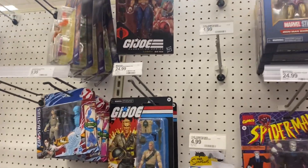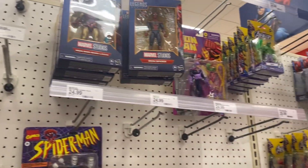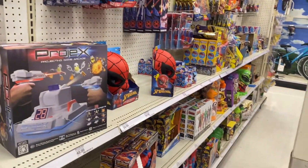Got some GI Joe, and some Marvel — some Marvel Legends.